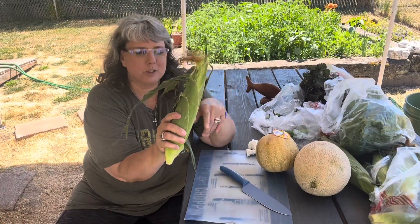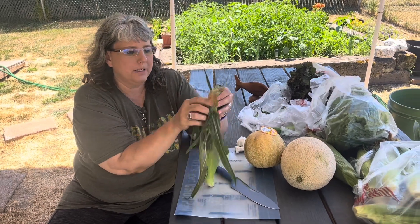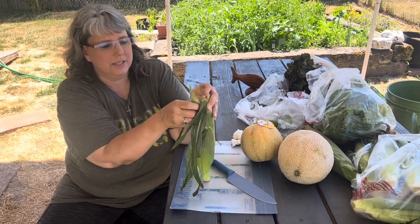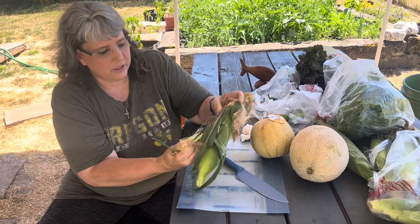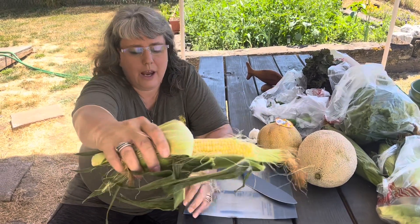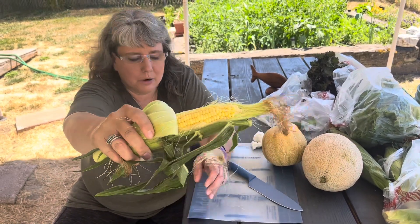This is the bodacious corn we picked up. I grabbed 12 ears of this, so we're going to open these up and look at them. You can see this is one of the heads — oh my gosh friends, look at this corn! Look at how beautiful that is. That is going to be so good tomorrow. I'm super excited about that.